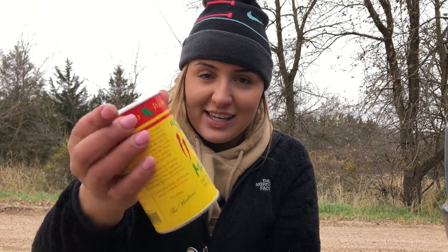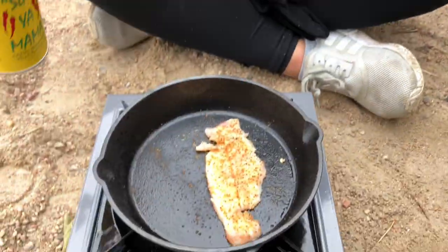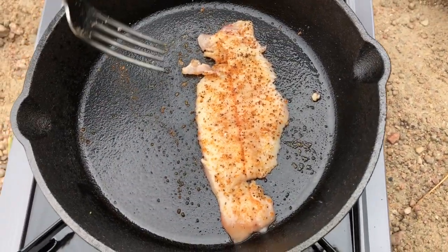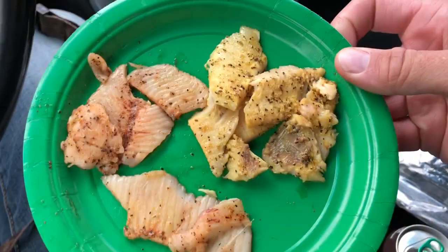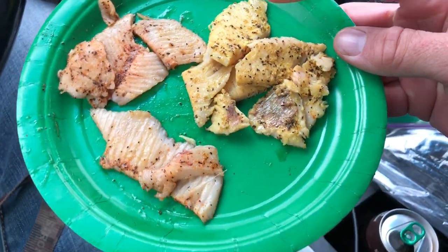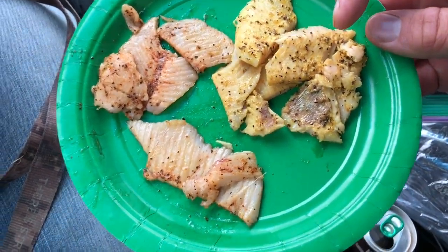What seasoning are you using babe? Slap Ya Mama, Walker and Sons Cajun seasoning. Smells good — look at that, hey that fillet is not too bad! My seasoning of choice was actually a lemon pepper seasoning, so we're gonna see which one turns out better — Alissa's cajun or my lemon pepper. They're looking alright. So we have my lemon pepper right here and Alissa's cajun right there — we're gonna try them.